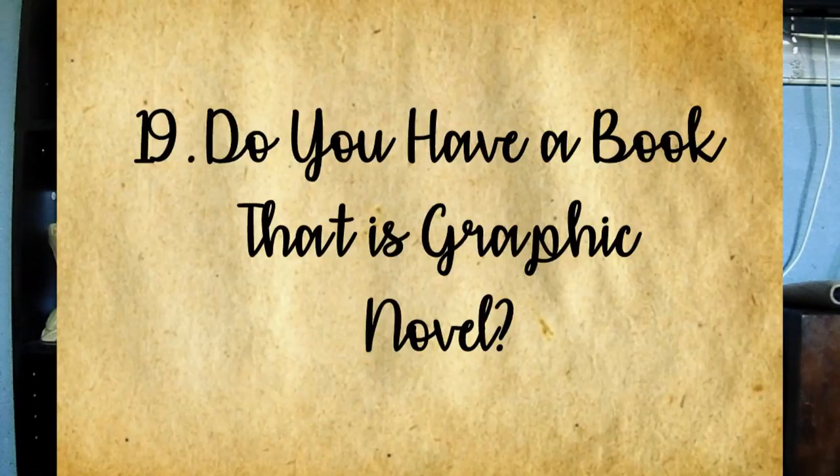Question nineteen: do you have any graphic novels? I don't, and I really wish I did. There are so many on my TBR but I just don't own any yet.